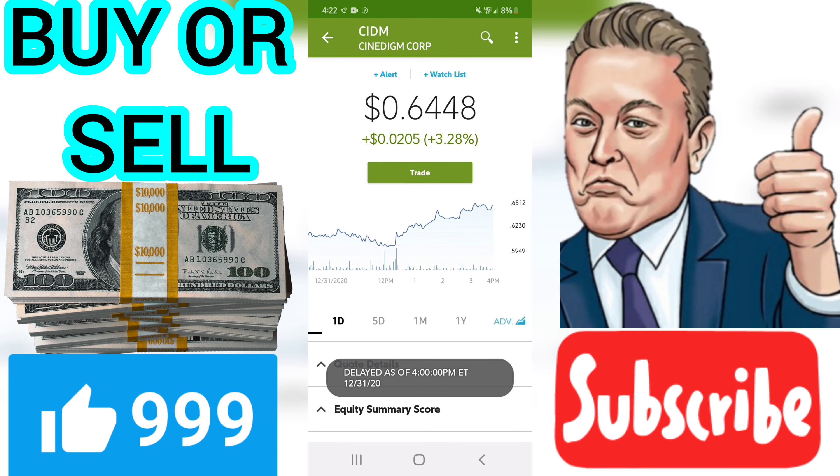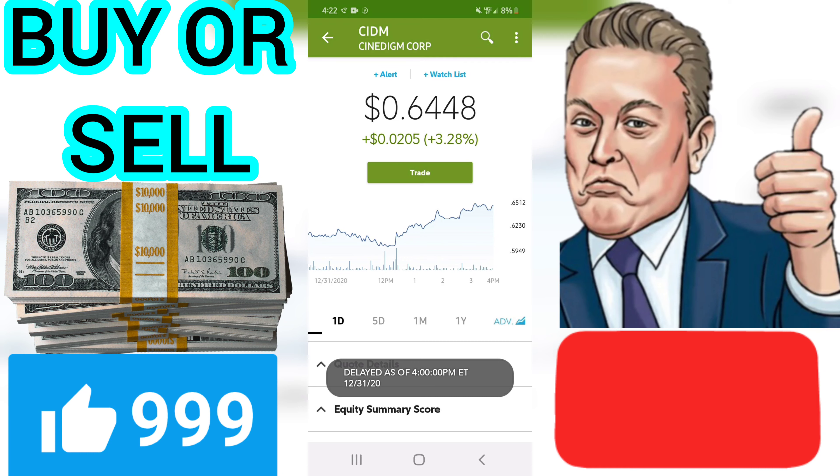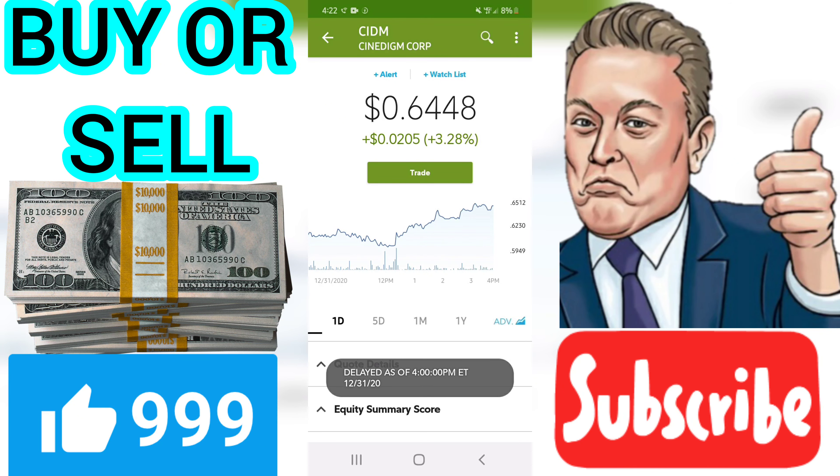Signals and forecast: volume fell during the last trading day despite gaining prices. This causes a divergence between volume and price and it may be an early warning. The stock should be watched closely. Some negative signals were issued as well, and these may have some influence on the near short-term development.